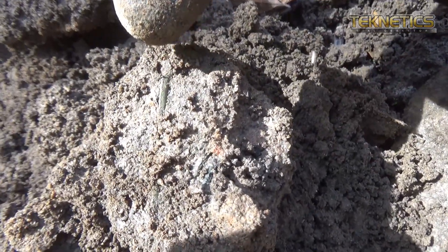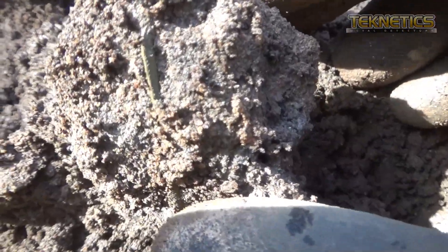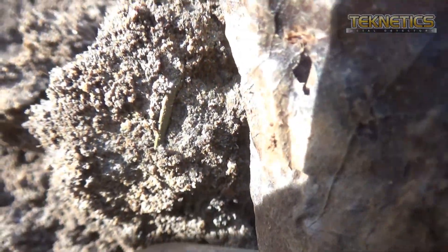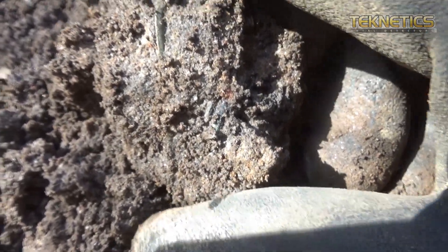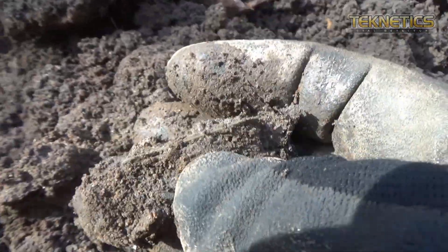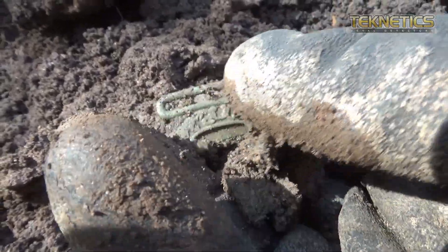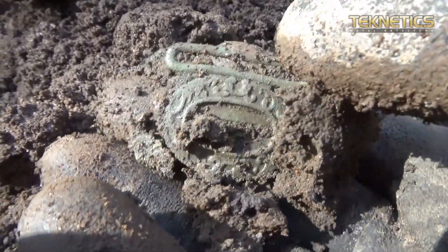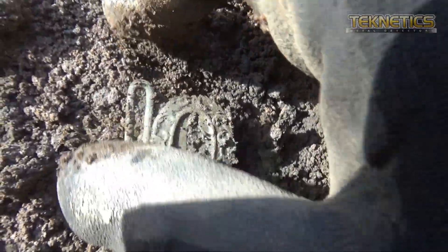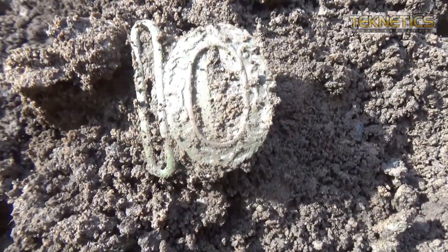So if you look right here, there is some brass showing itself through the plug here. Get the leaf out of the way — I have no idea what it is. Let's break it open here, see if we can figure out what it is. Sweet — it's like a little brass sash buckle. Holy cow, that's cool!